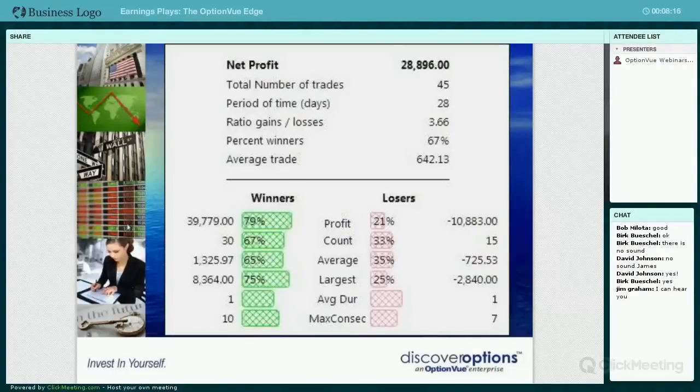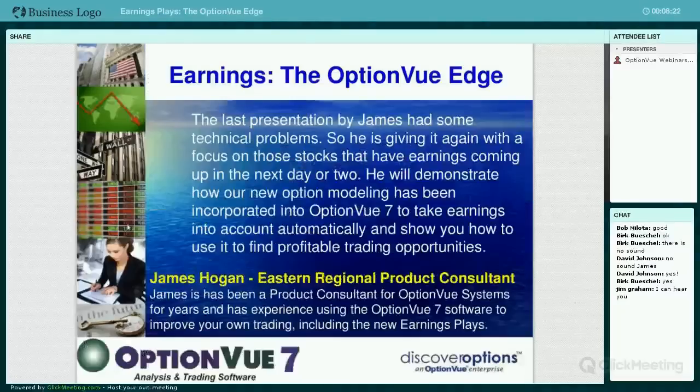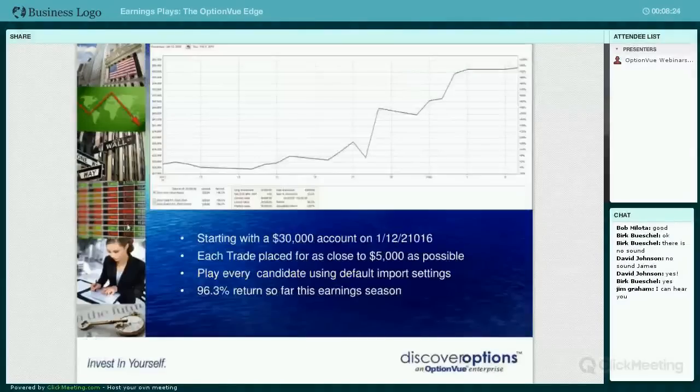To keep everything even, Jim was trying - and I'll go back to these slides - to show how much capital he was using. Each trade was placed for as close to $5,000 as possible. But if you do a straddle on some of the lower price stocks, you're going to kill that commission. He did his best to get as close as possible to being able to put every trade on.